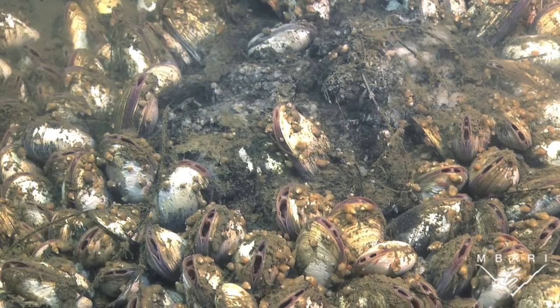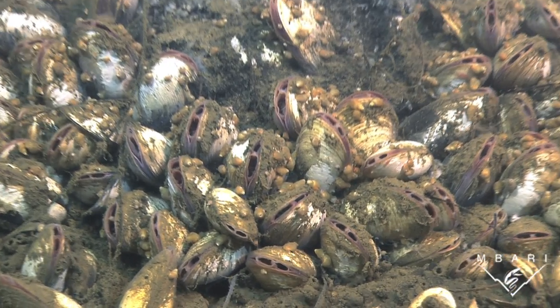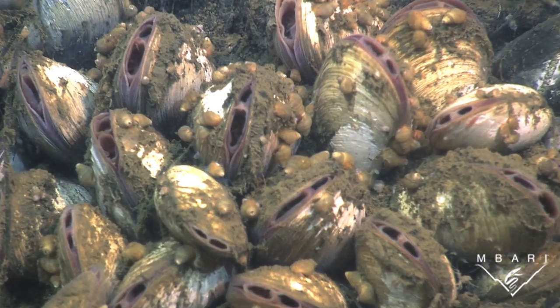These clams cluster in areas where the sediment contains a chemical called hydrogen sulfide. Bacteria in the clams thrive on this chemical, providing nutrients that the clams need to survive.